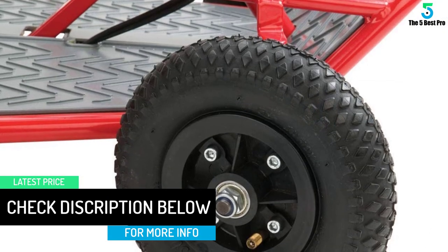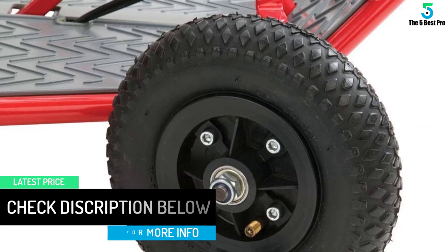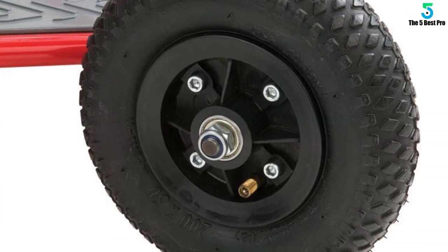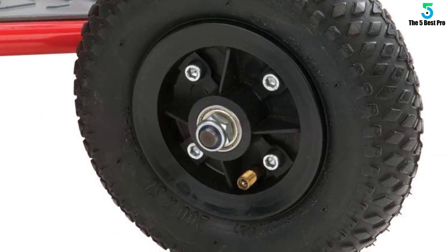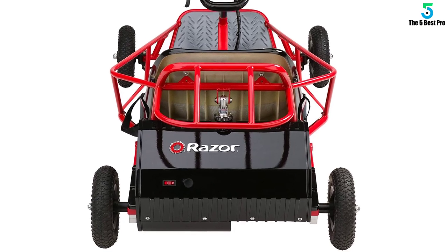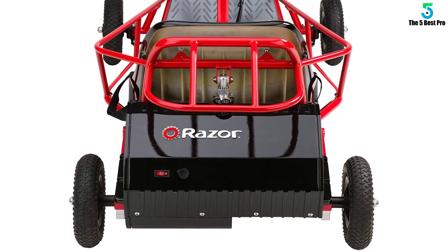At the end of the day, you will end up having saved on other costs, making it the best choice for people on a long-term budget. The maximum weight capacity of 120 pounds is another thing you'll love about this Razer go-kart. Of course, most children will have a weight below this limit.